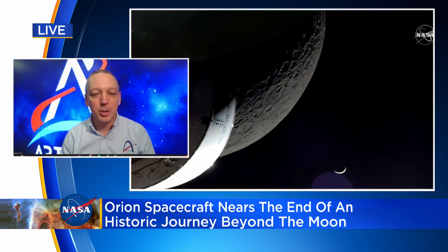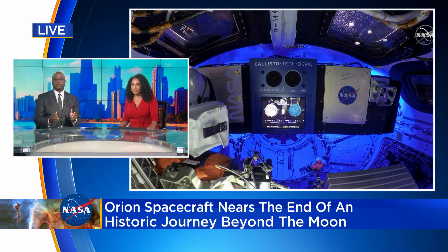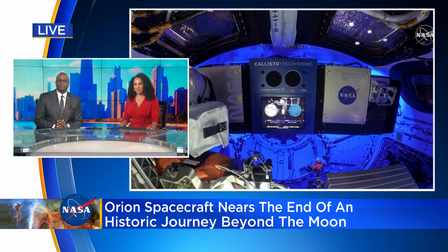We'll be ready for crew on the next flight in a couple of years. We'll put crew going on these missions out around the moon and back. We're taking a look at some of those images of the moon captured by Artemis One — just absolutely stunning. It really tells you how far the technology has come since the Apollo days. What did you think once you saw those images from space of the moon?